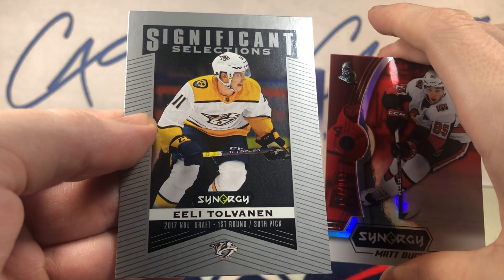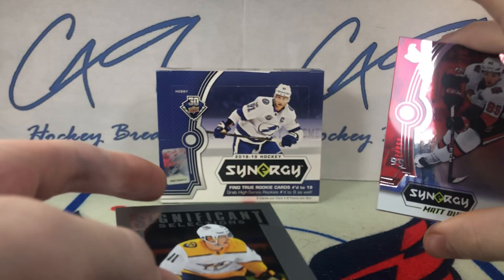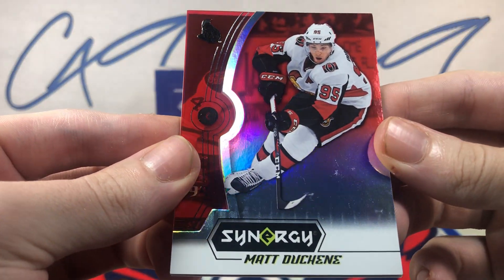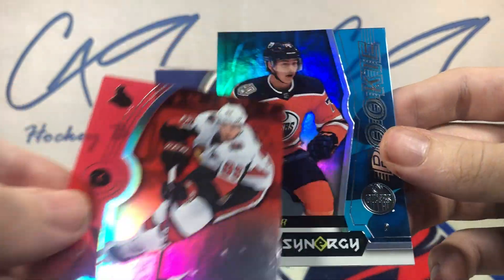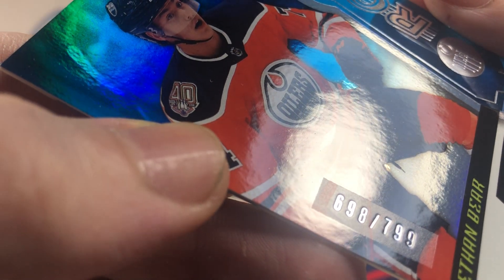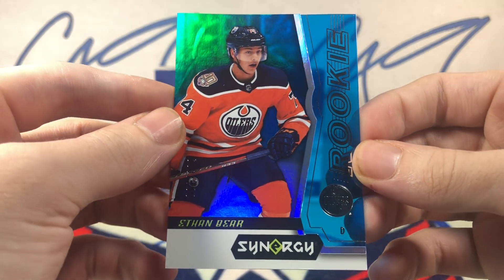Significant Selections Eeli Tolvanen, red base non-rookie Matt Duchene, and a blue rookie base number 698 of 799 Ethan Bear.